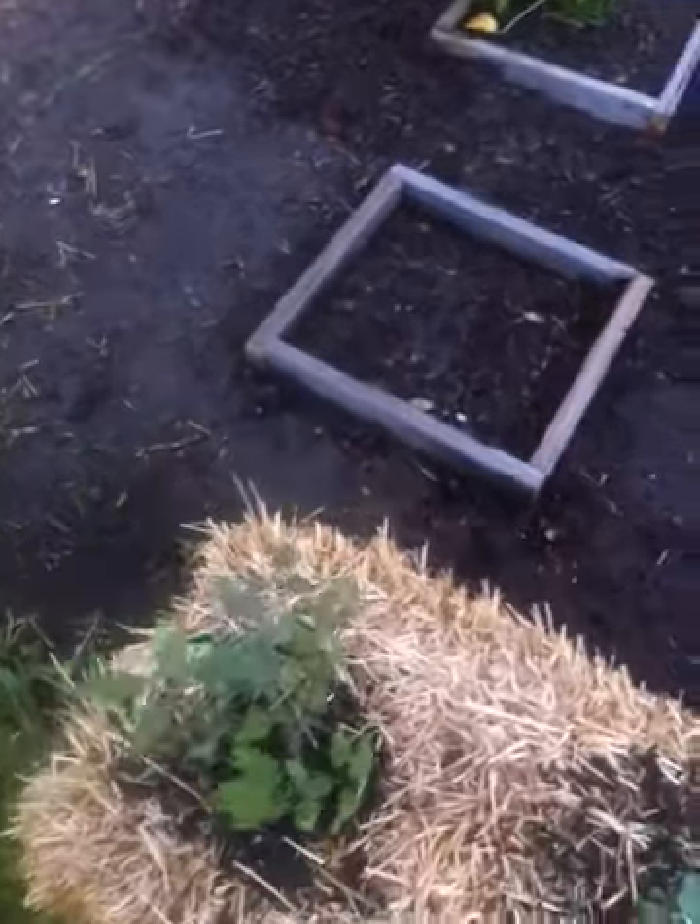The squash plant kind of took a beating, but it's actually looking better than it did yesterday. And there's three more squash there. And that is a row of peas — purple whole peas — and they haven't come up yet, but not expected to.